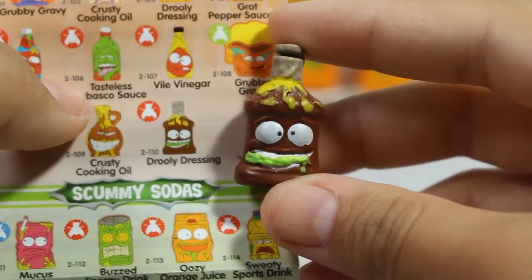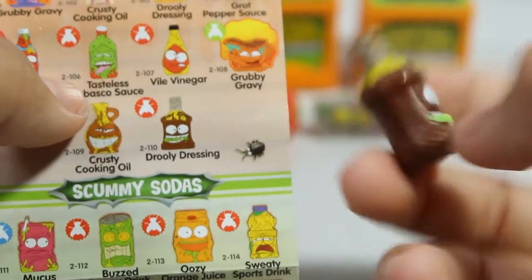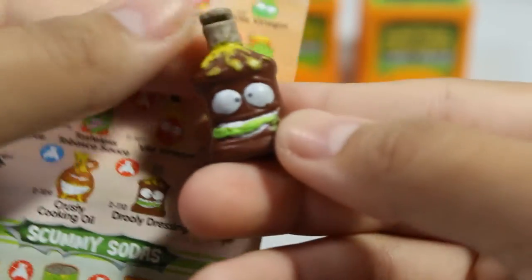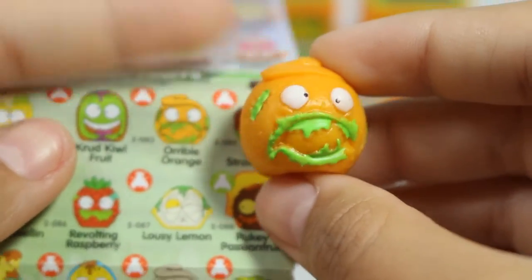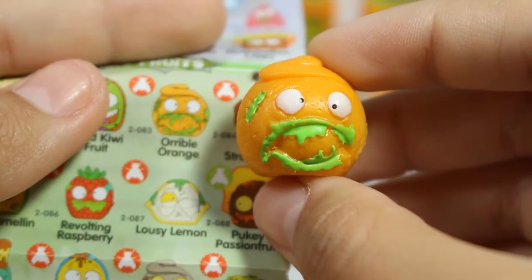Next we have an awful sauce - this is Truly Dressing. Adorable, I like the brown color this time around. Here is a super round one - it is a Fungus Fruit, one of the new fruits replacing the moldy veg. This one is Horrible Orange.